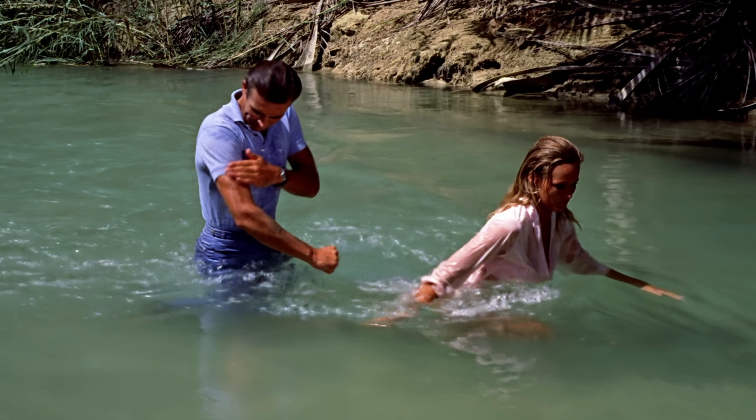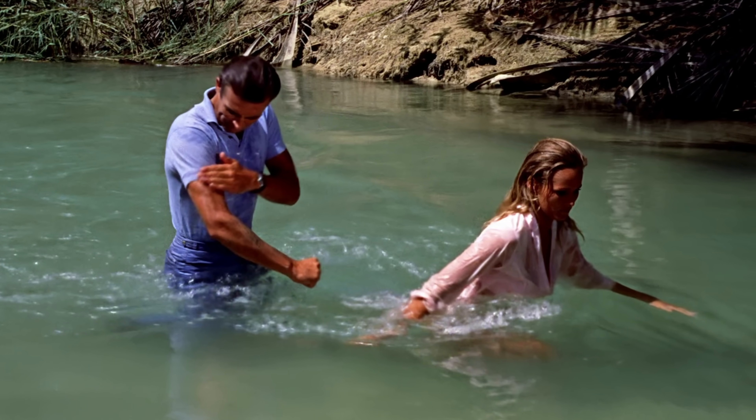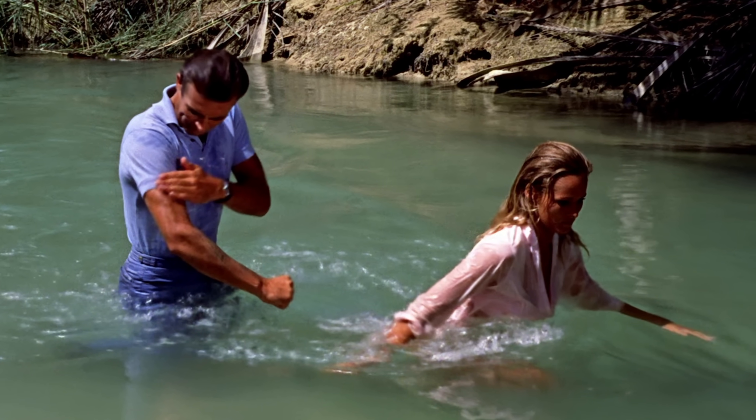Honey tells Bond that he should cover himself with seawater because the mosquitoes wanted the salt on his body. No — while flies might love the salt, mosquitoes actually want blood.